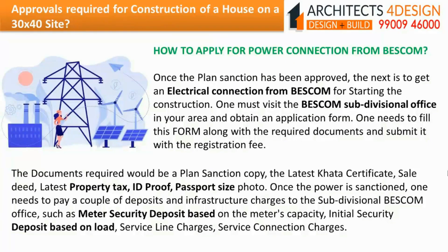How to apply for power connection from BESCOM? Once the plan sanction has been approved, one must visit the BESCOM subdivisional office in the area and obtain an application form, fill it with required documents, and submit it with the registration fee. Documents required include a plan sanctioned copy, latest CARTA certificate, sale deed, latest property tax, ID proof, and passport-size photo. Once power is sanctioned, one needs to pay deposits and infrastructure charges such as meter security deposit, initial security deposit based on load, service line charges, and service connection charges.